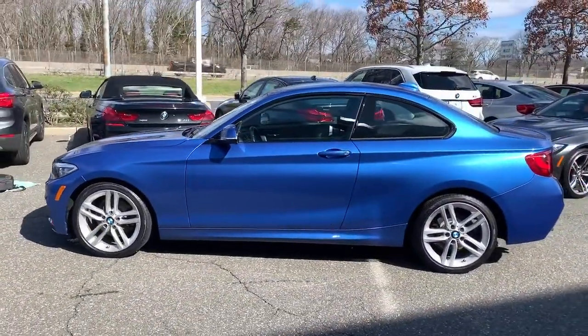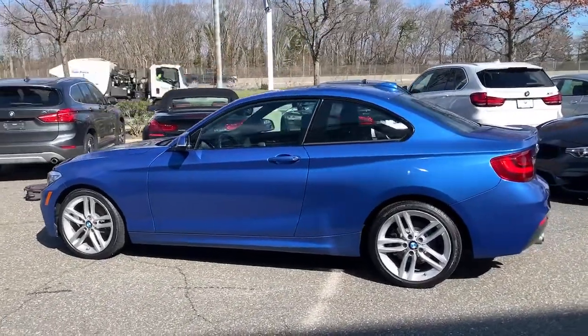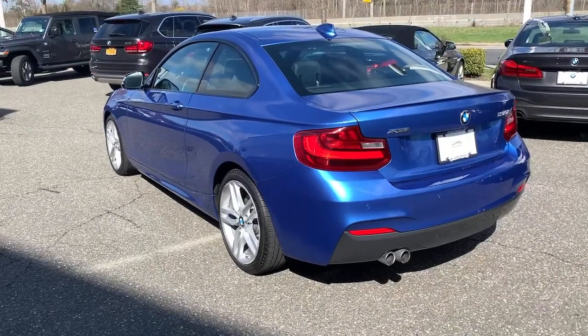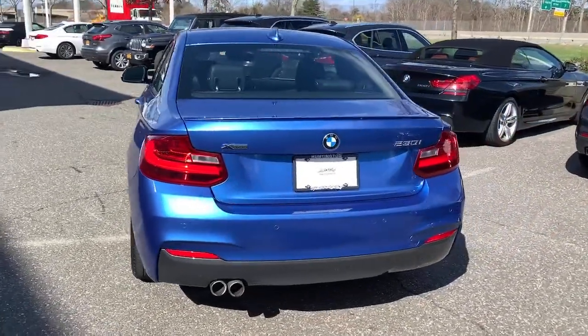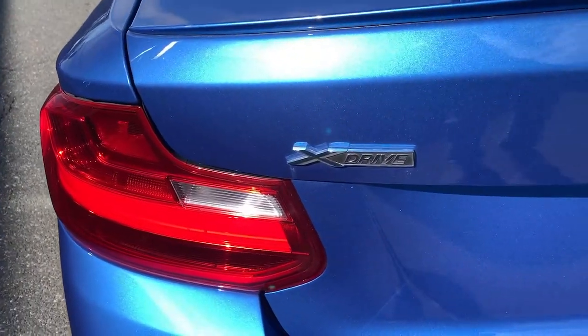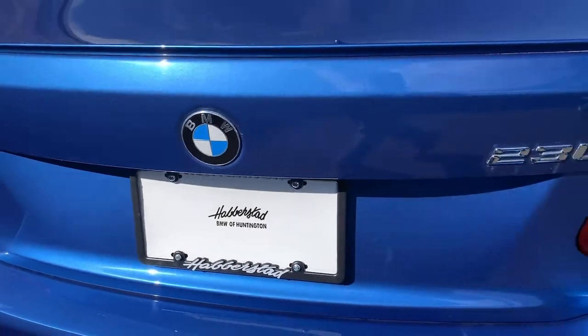All-wheel drive, heated driver's seat, keyless entry, four-cylinder engine, power passenger seat, sunroof, keyless start, heated mirrors, fog lamps, iPod, MP3 input. Feel the satisfaction that comes with choosing quality and efficiency.